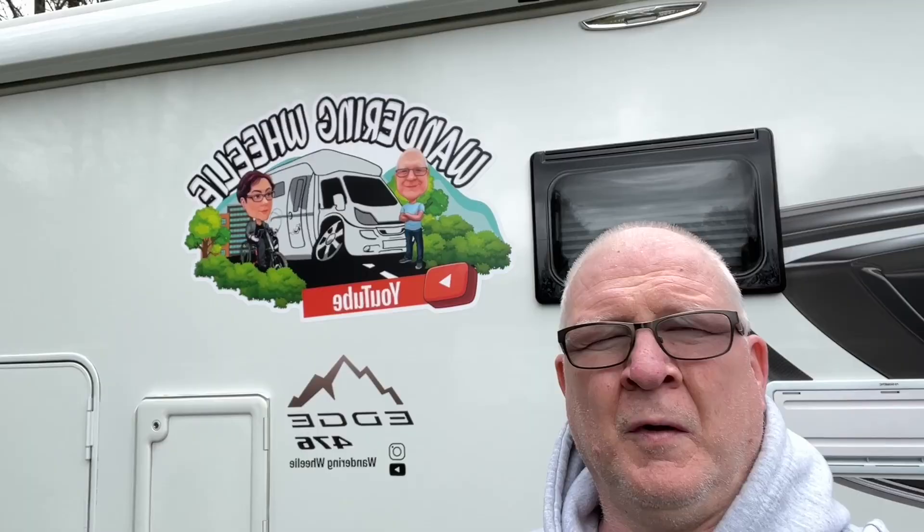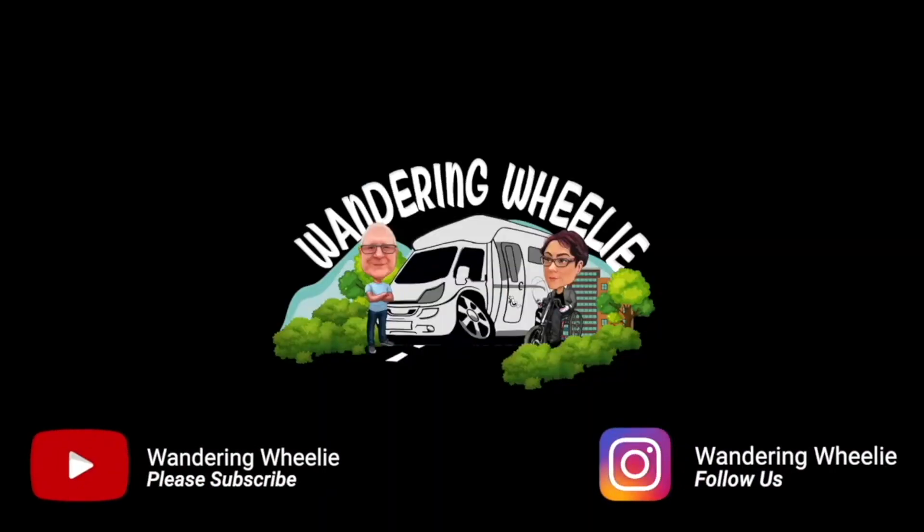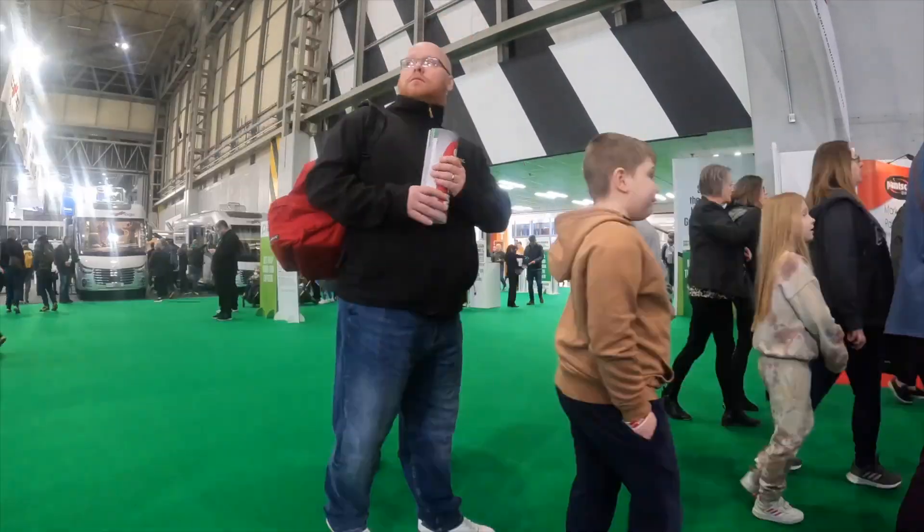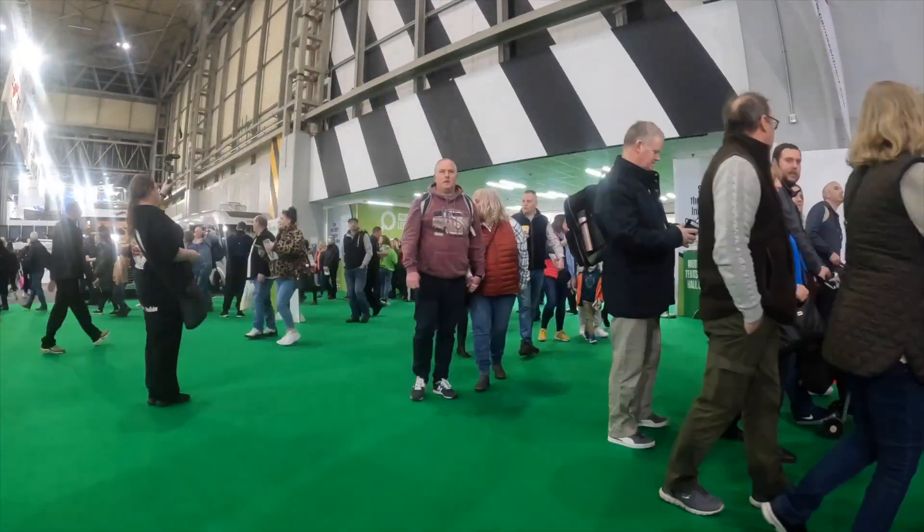Well there you go — the Caravan Camping and Motorhome Show 2022. It was sold out and it was a fantastic show. We're just currently packing away from Chapel Lane Caravan and Motorhome Club site. The tickets are already on sale for the October show — I suggest getting in early because this show sold out. Alright guys, take care, we'll catch you on the next one. Bye!